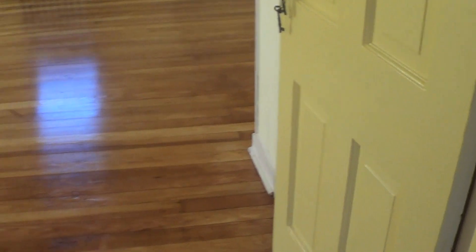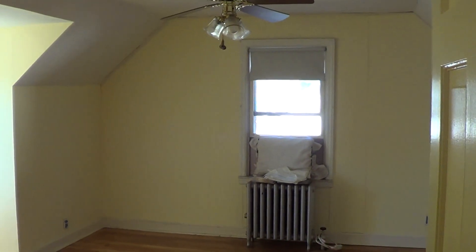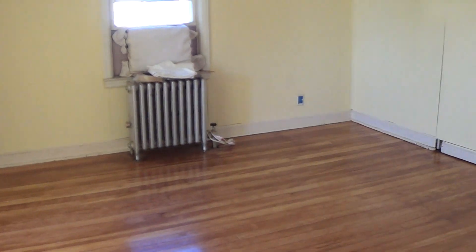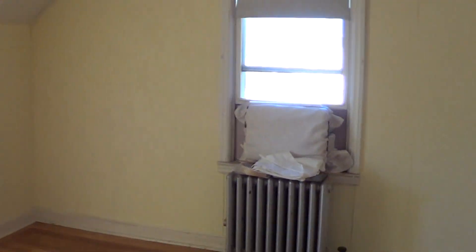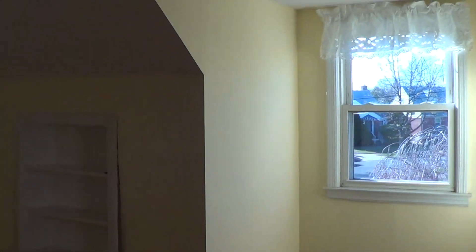I'll turn to the left and show you one of the bedrooms in here. Again, nice and sunny, nice and bright, two windows. Sunny, lots of airflow during the day. During the nice spring and summer days, you can get some nice breeze through here. There's a little bit of storage back here — I'm not going to pry that off, but there is some storage in the space back there. That faces the front of the house over there. Nice built-in storage space.